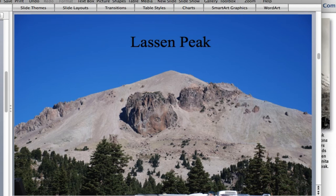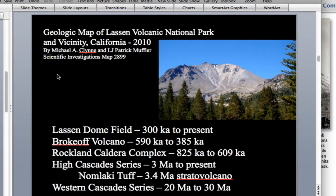Recent work done by geologists at the U.S. Geological Survey, Michael Klin and Patrick Muffler, published a map in 2010 and came up with an interesting volcanic stratigraphy for the Lassen Volcanic Area. Our book talks about the western Cascade series volcanoes which are 20 to 30 million years old, indicating a long-lived history of convergent margin tectonics in Northern California.